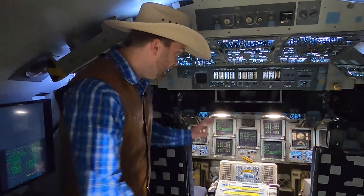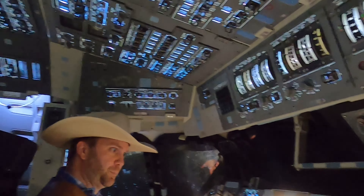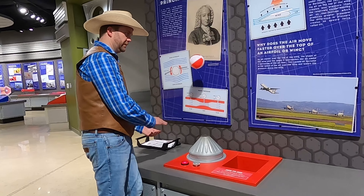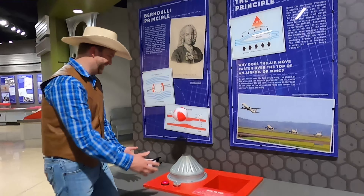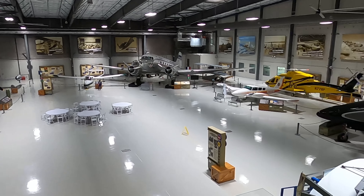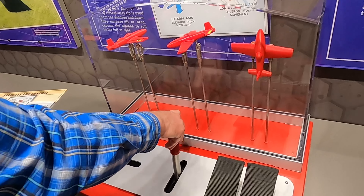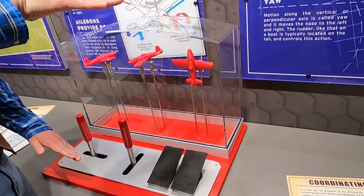Hey, come on, let's go! Let's all go to the Cowboy Jack Show! Cowboy Jack, he wears a cowboy hat. He likes to come talk about everything he knows. Let's all go to the Cowboy Jack Show! Yee-haw!